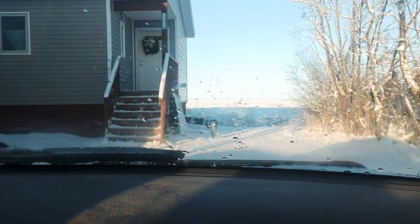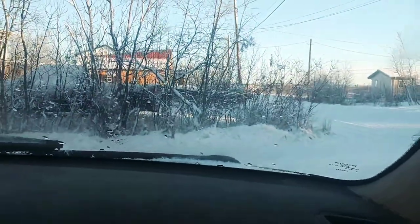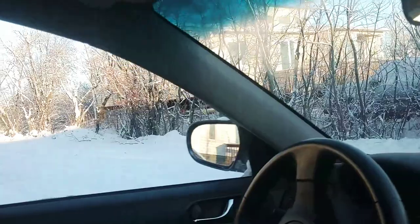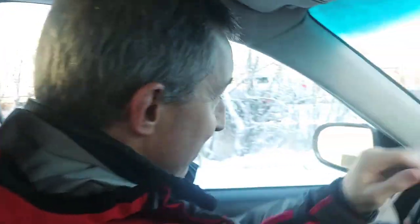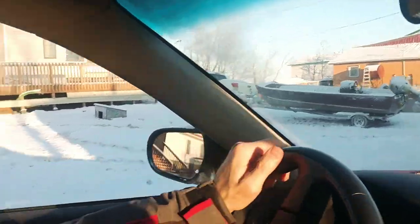We're on our way to work — this is my normal morning commute, although normally in the morning it's pitch black. We're doing it during the day. Matt has graciously agreed to be the driver and we're taking off, leaving our neighborhood. There's our neighbor's house.